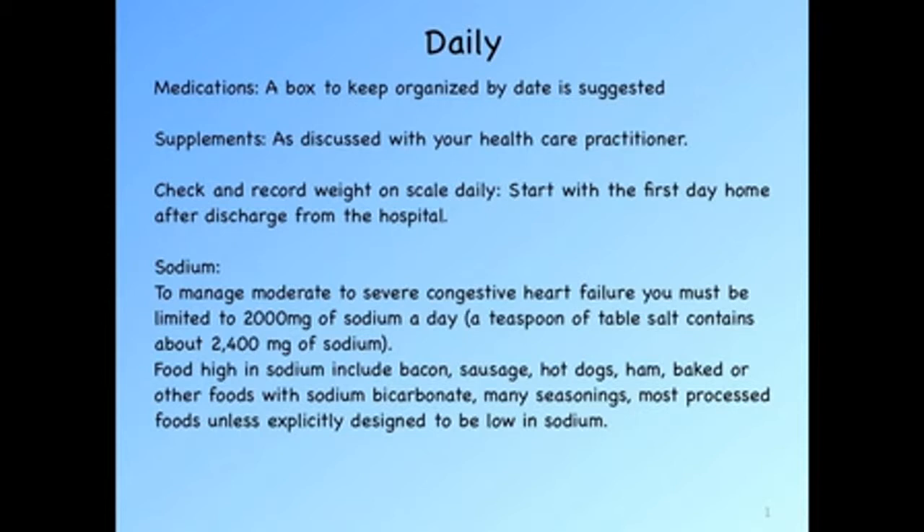Check and record your weight on a bathroom scale as soon as you get home from the hospital, and then daily every morning — unless you're having some problems, in which case twice a day.